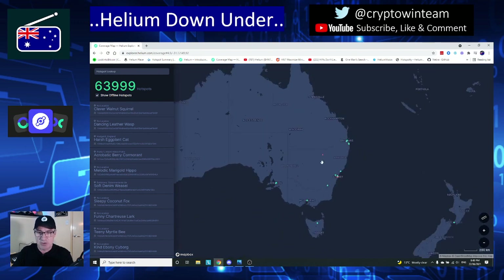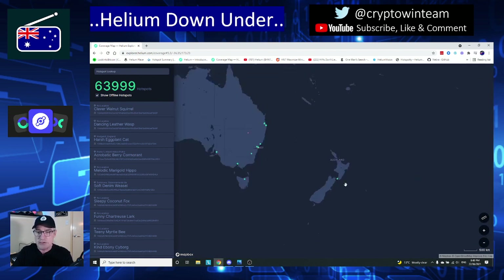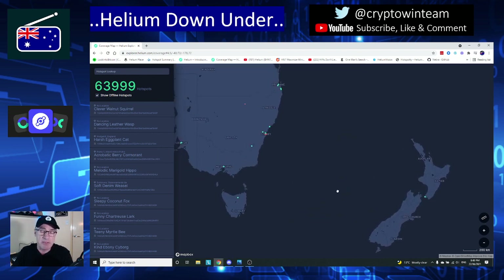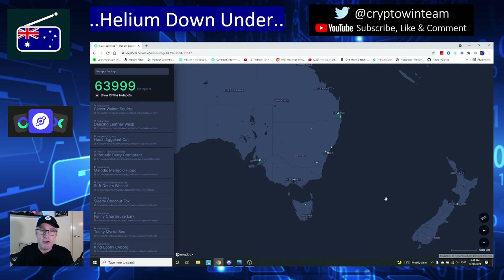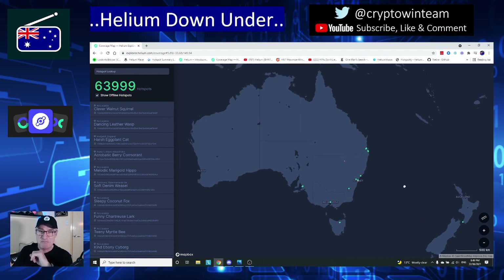As the map stands right now, there is currently nothing in the Northern Territory and nothing in Perth. Over in New Zealand there is still only the one unit, which was one of the initial prototype units. I'm anticipating that sometime in the very near future there may in fact be a hotspot miner appearing on the New Zealand map, and for all my Kiwi friends over there I'm really hoping you get a unit online very soon.